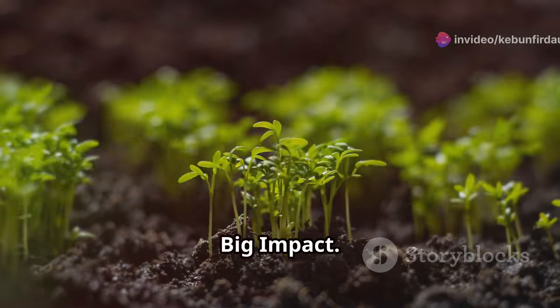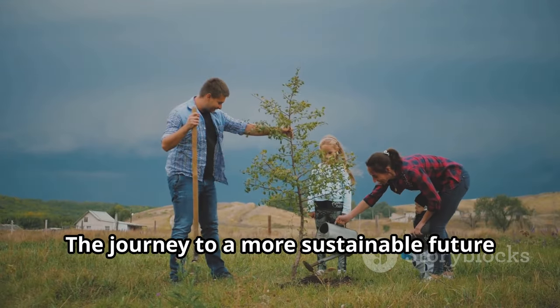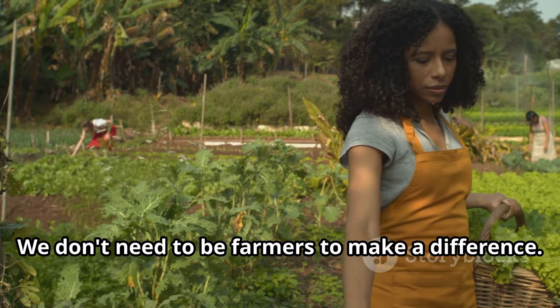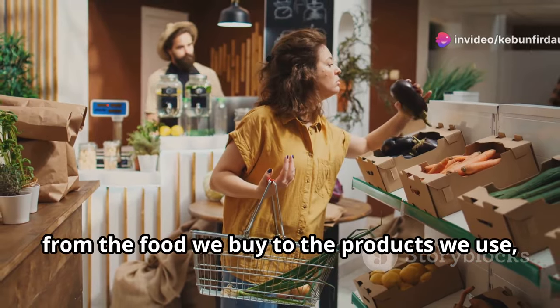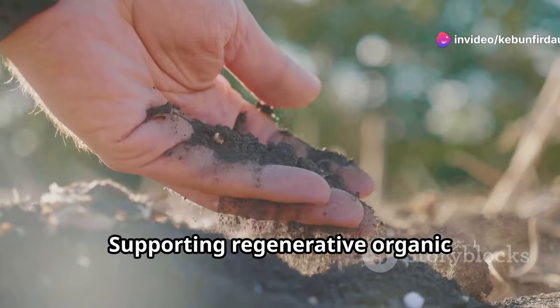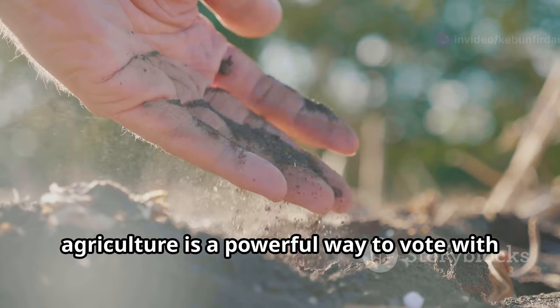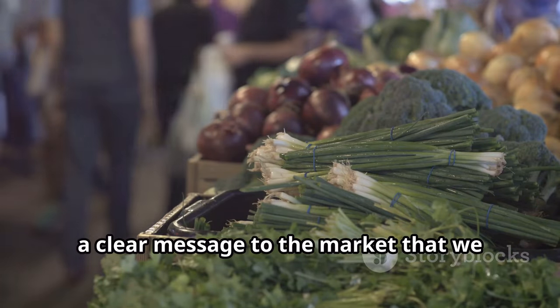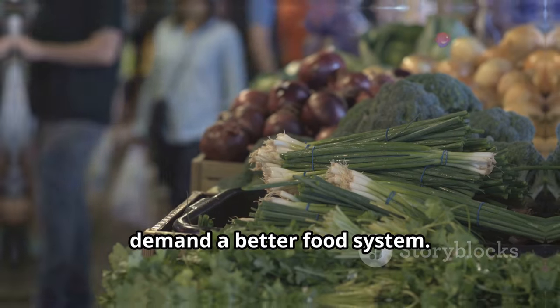The journey to a more sustainable future begins with small steps. We don't need to be farmers to make a difference. Every choice we make, from the food we buy to the products we use, has an impact. Supporting regenerative organic agriculture is a powerful way to vote with our wallets. Choosing food grown in healthy soil sends a clear message to the market that we demand a better food system.